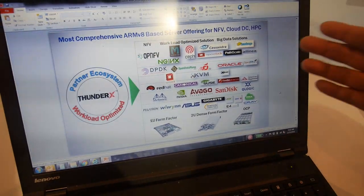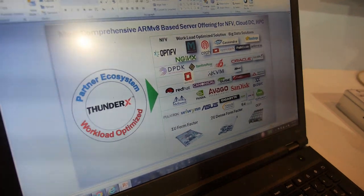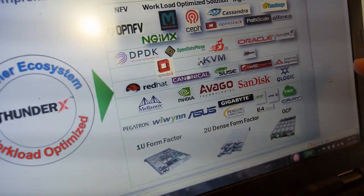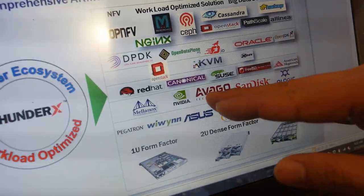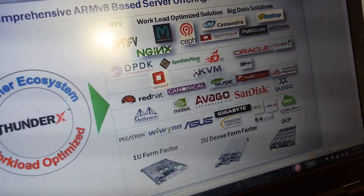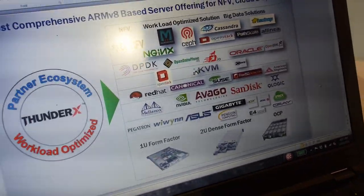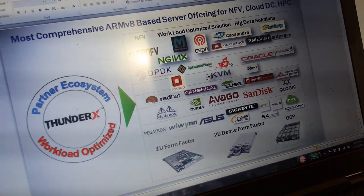Thousands and thousands of these servers can be managed by OpenStack, and there's a lot of distro support as well — Canonical, SUSE, Red Hat, FreeBSD. We have all of that. So there's a lot of platform software support available on ARM 64-bit and on ThunderX servers from Cavium.